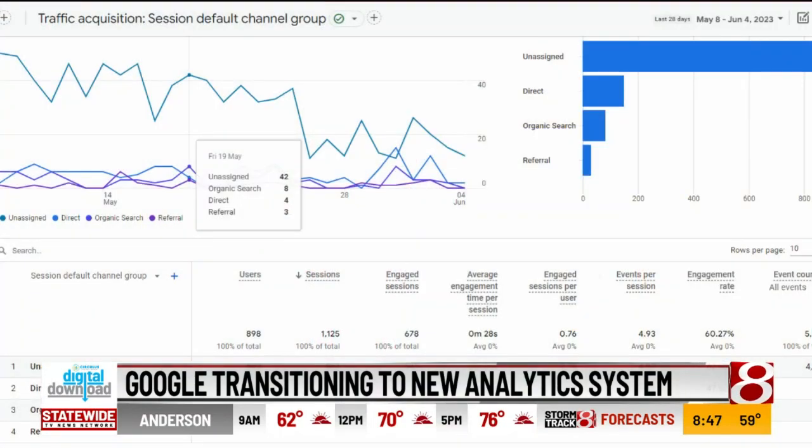The takeaway is this: don't guess about what's working on your site or what's driving business results. Make sure you have Google Analytics 4 on your site. If you've never had Google Analytics, that's okay — now's a great time to transition. The vast majority of businesses use the free version, and getting it on your site before July 1 is where you start, and you can learn from there.